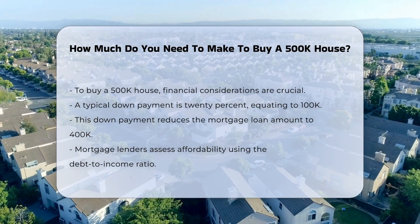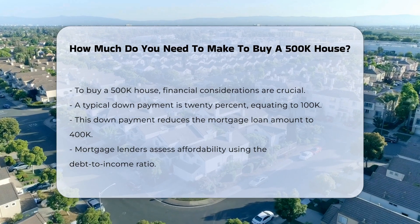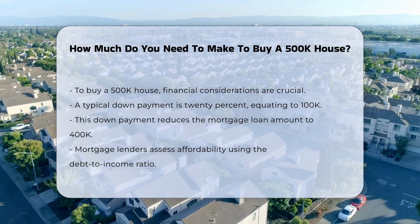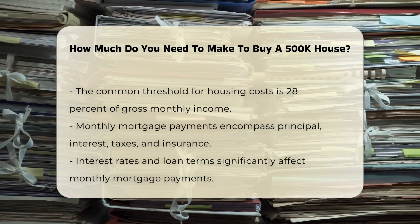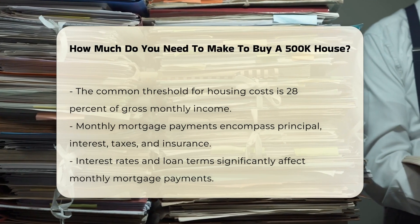First, consider the down payment. A common down payment is 20%, which would be $100,000. This reduces the loan amount to $400,000. Mortgage lenders typically use the debt-to-income ratio to assess affordability. This ratio compares monthly debt payments to gross monthly income, and a common threshold is 28% for housing costs.